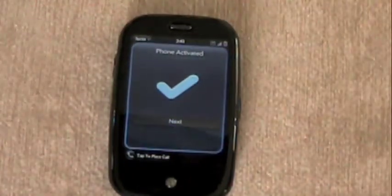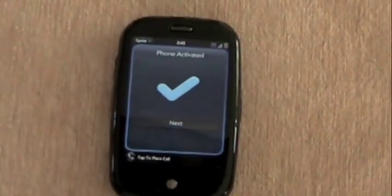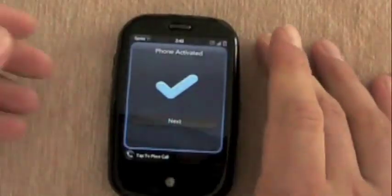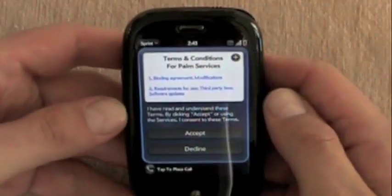All right, so the phone's activated. We'll dig in a little bit. We're going to do lots of coverage of this phone because the public seems to want it. So stay tuned for plenty of videos.